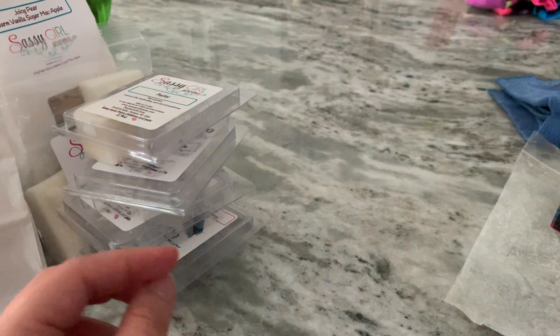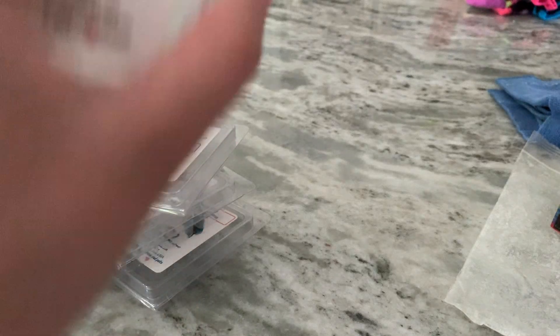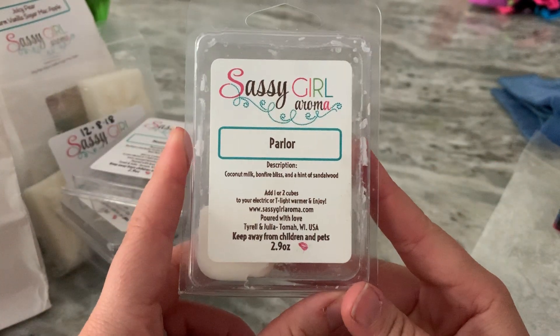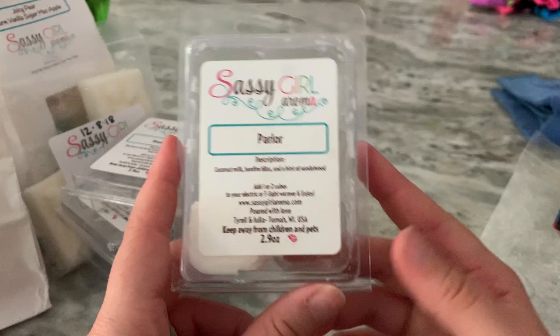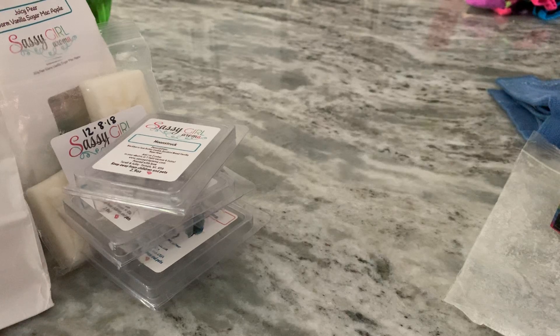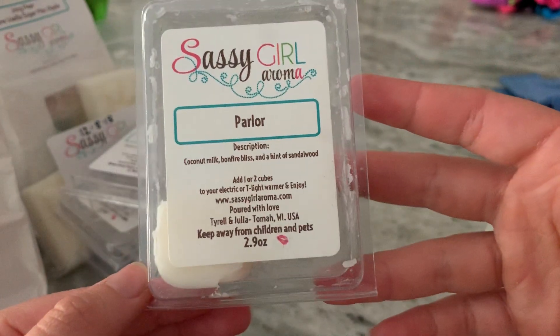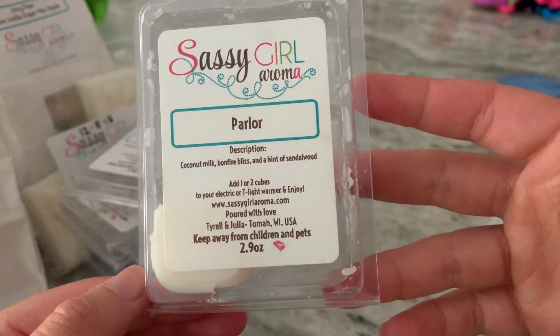Parlor was another one that was amazing — coconut milk, bonfire bliss, and a hint of sandalwood. If you like coconut milk and bonfire bliss, this was so creamy and so good. I actually have one little piece left that I'll use up today. This was definitely another one I would buy again.